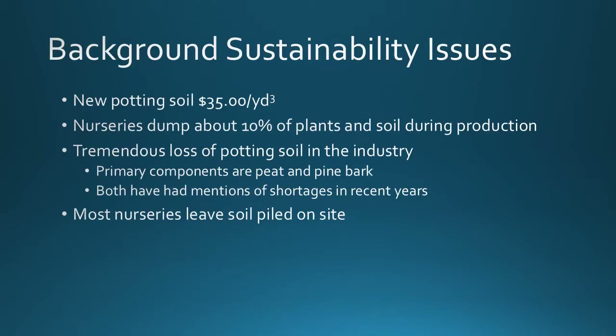To take a look at the background sustainable issues: new potting soil costs about $35 per cubic yard. Nurseries dump about 10% of plants and soil during production, so there's tremendous loss of potting soil in the industry. The primary components are peat and pine bark, and both of these have had mentions of shortages in recent years. Most nurseries leave this dumped soil in a pile on-site, and a few nurseries dispose of it off-site, so there's a tremendous economic and natural resource loss.